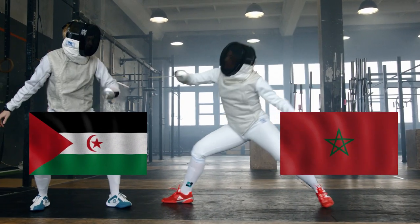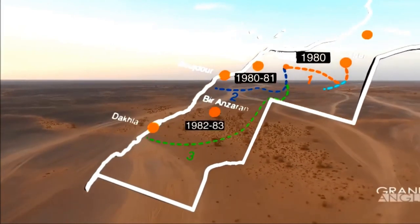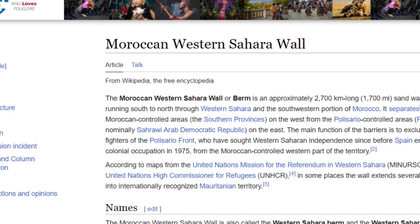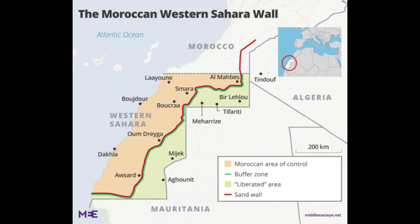And they took it pretty far. In the 1980s, Morocco started digging, and after a decade of digging they built this wall, consisting of sand and stone, known as the Moroccan Western Sahara Wall or Moroccan Berm Wall. According to Wikipedia, the wall is around 2,700 kilometers long, which makes it the second longest wall in North Africa.